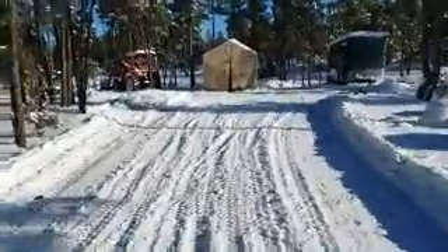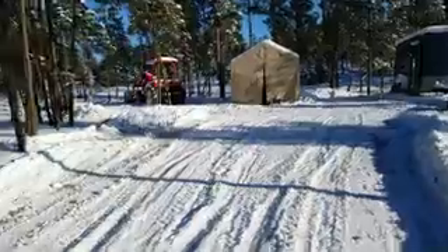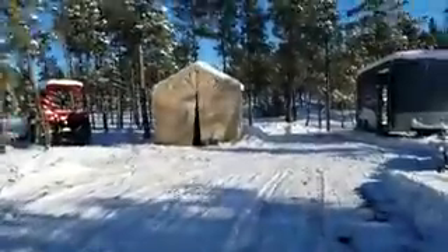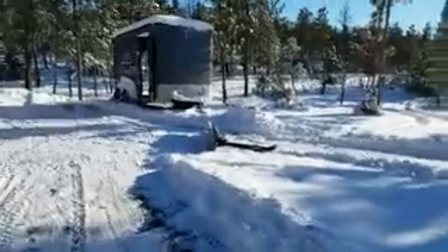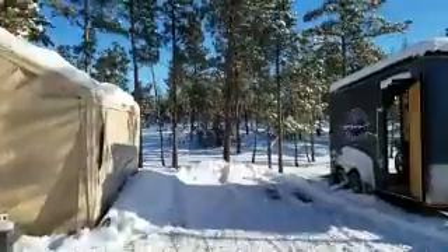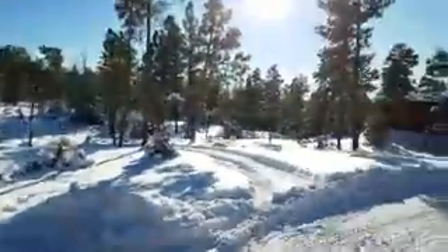Tried to get that tractor going today, but not going to happen. That's as far as the plow got before it broke. There's a lot of snow.